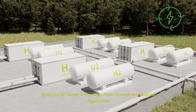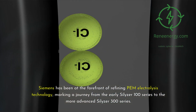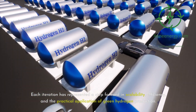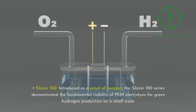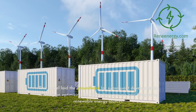Evolution of Silizer Technology: From Concept to Industrial Application. Siemens has been at the forefront of refining PEM electrolysis technology, marking a journey from the early Silizer 100 series to the more advanced Silizer 300 series. Each iteration has represented a step forward in scalability, efficiency, and the practical application of green hydrogen production. Introduced as a proof of concept, the Silizer 100 series demonstrated the fundamental viability of PEM electrolysis for green hydrogen production on a small scale, laying the groundwork for subsequent developments and focusing on optimizing the electrolysis process and integrating renewable energy sources.